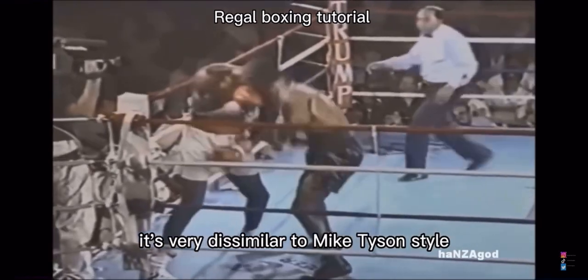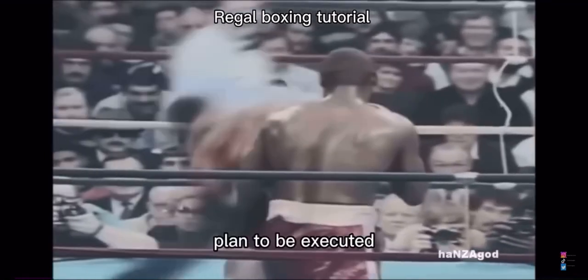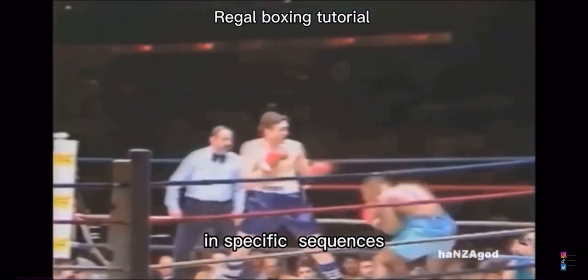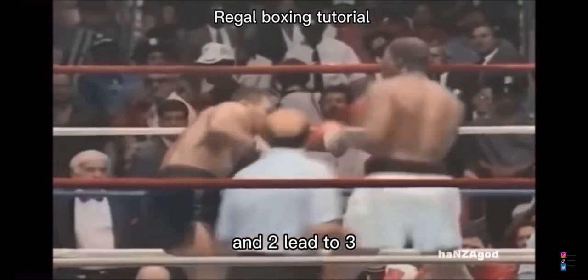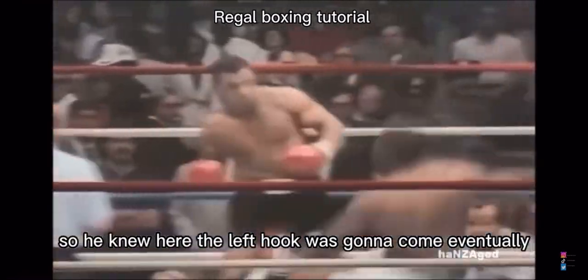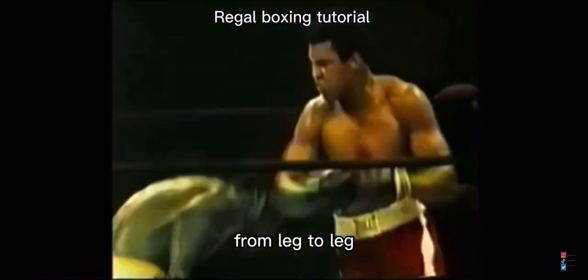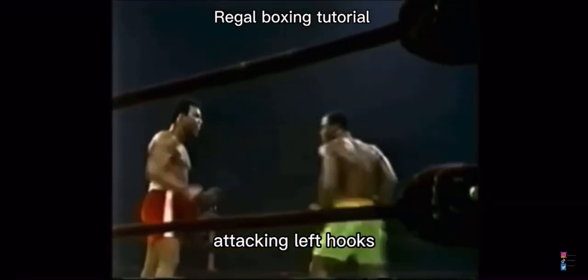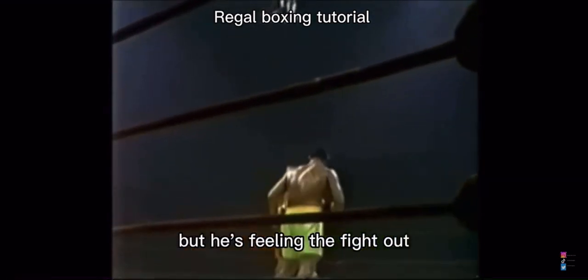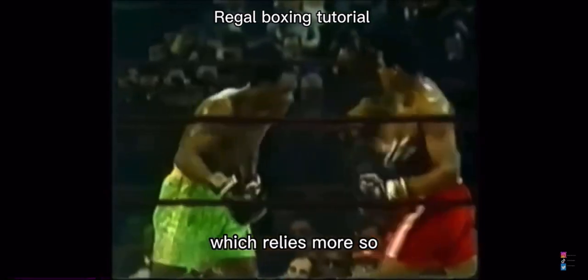It's very dissimilar to Mike Tyson's style, which is almost a rehearsal of strategic moves planned to be executed in specific sequences to get knockouts. Mike Tyson knew that one leads to two, and two leads to three — so he knew the left hook was going to come eventually. Whereas Joe Frazier transfers the weight from leg to leg, feels what's happening, bobs and weaves, attacks with left hooks, and feels the fight out. Mike Tyson certainly has a more comprehensive defensive style, relying more on know-how than on being tough and flowing through.